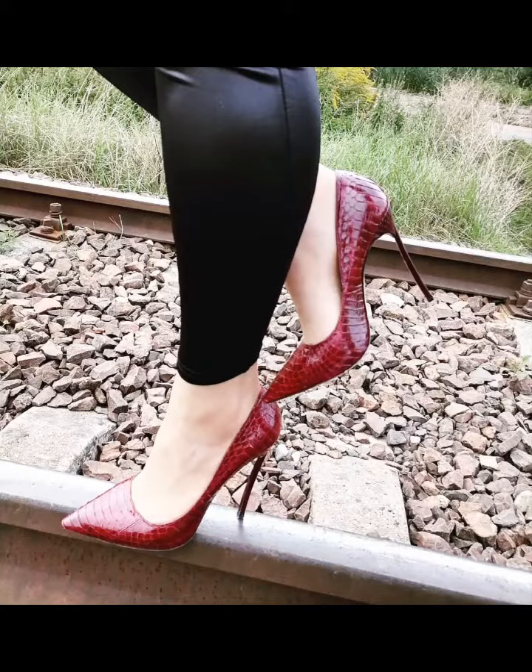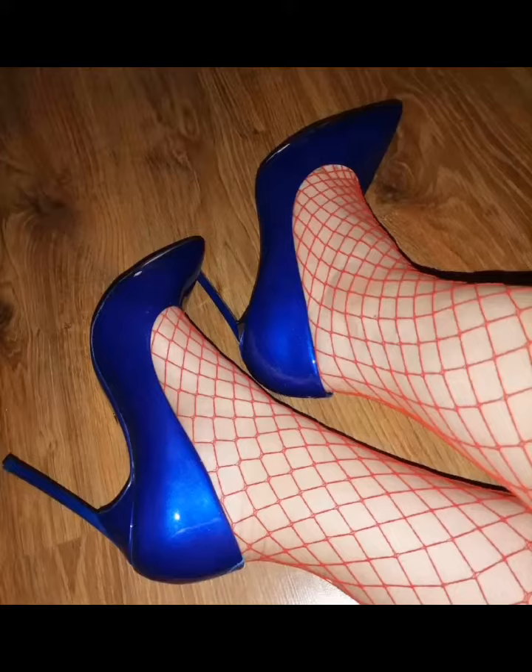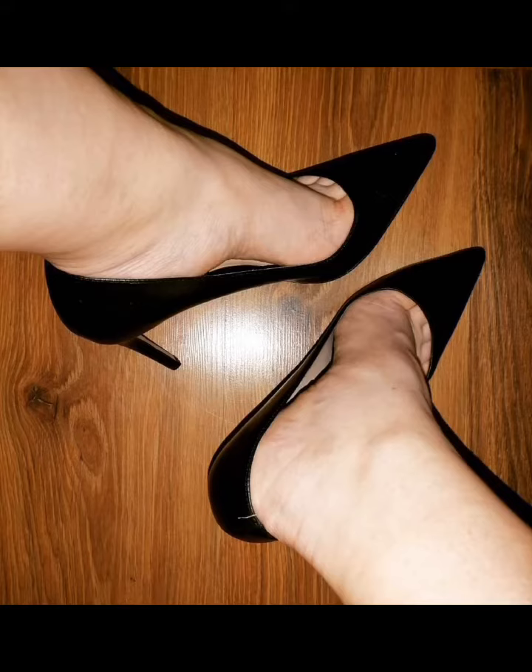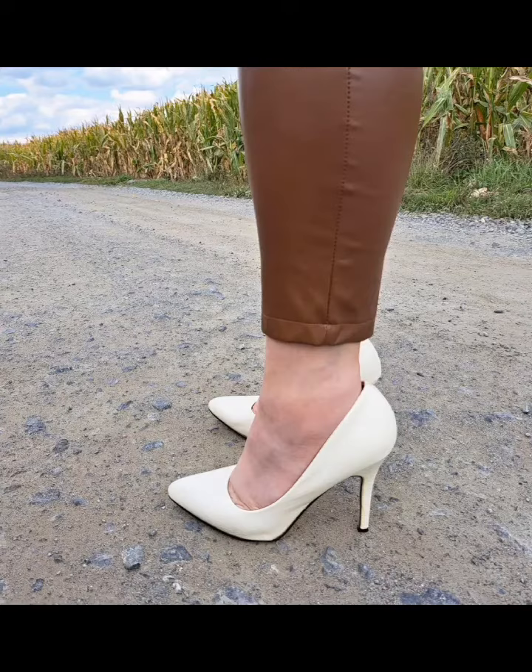All the pictures I have added in this video are all very cute and beautiful. So my cute viewers, I hope you are enjoying watching my today's pointed toe pumps video.